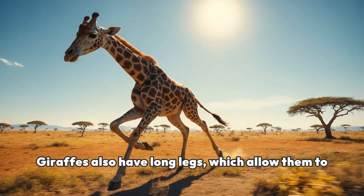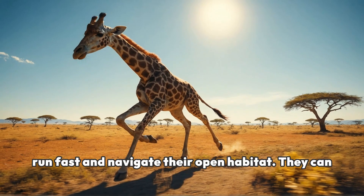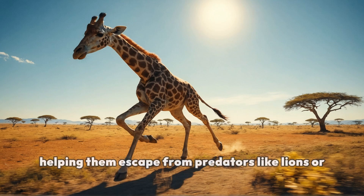Giraffes also have long legs, which allow them to run fast and navigate their open habitat. They can sprint up to 37 miles per hour for short distances, helping them escape from predators like lions or hyenas.